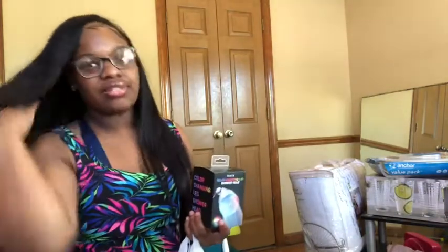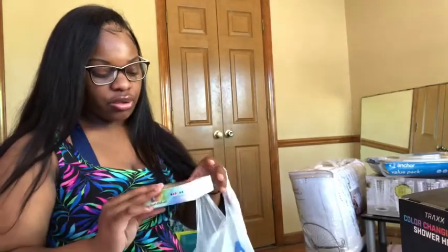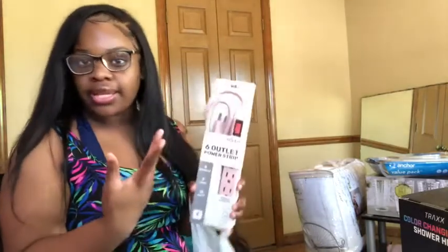Moving on to Five Below — I got a lot from here because it was five dollars or under. I got an LED shower light, which is cool for when somebody comes over. It's going to be like a kid's bathroom. I also got an LED faucet attachment. And for my living room, since I'm going for a blush pink and gray theme, I got a power outlet.